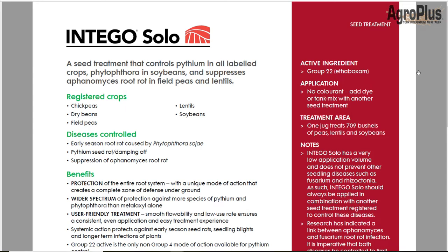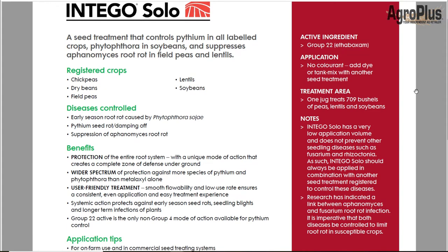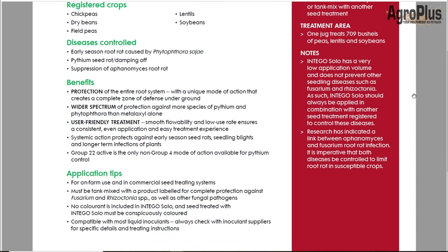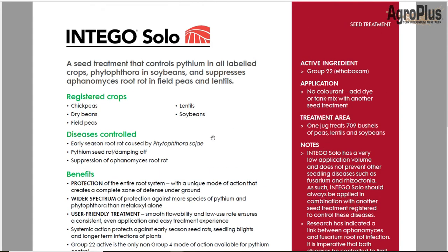From Nufarm we have Intego Solo. This is basically essential if you're trying to grow pulses in an area that has aphanomyces in the soil. It's effective on all pulse crops — it's a Group 22, and there's no dye pack because it's designed to go with other seed treatments, so if you apply it alone it needs a dye added. Very low use rate — about 5 mL per bushel. It is also effective on pythium root rot and is actually the only Group 22 effective on pythium, giving us some resistance management. It's compatible with every other fungicide seed treatment on the market.